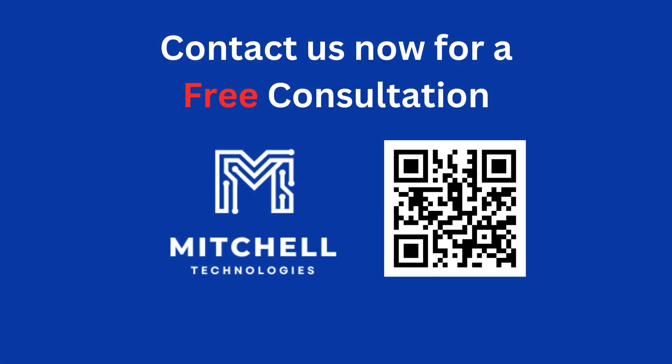Thanks for watching. If you enjoyed this video, be sure to like and subscribe for more cybersecurity tips. Let us know in the comments below what other cybersecurity topics you'd like to see covered.